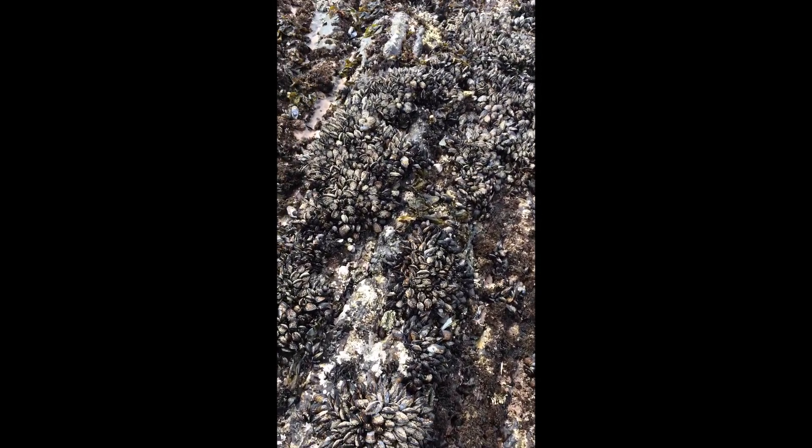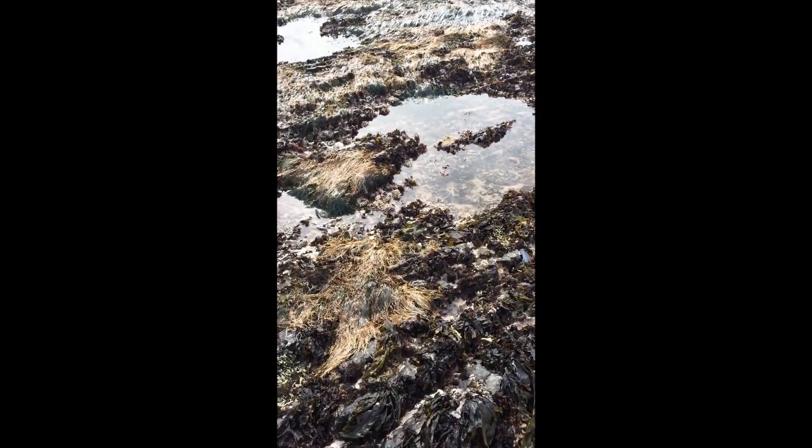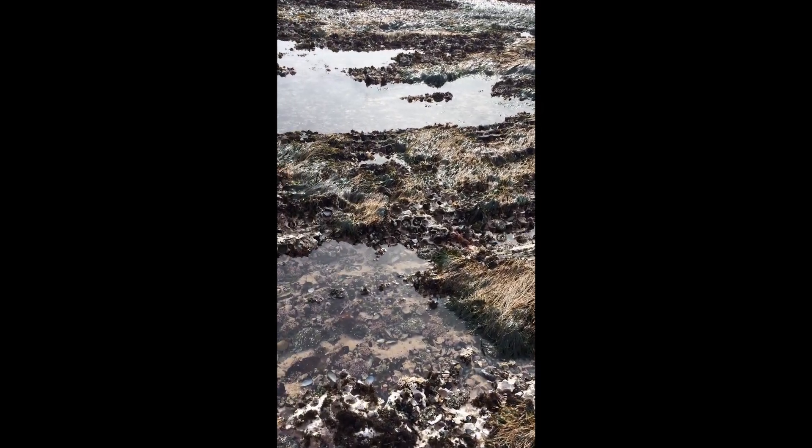On super low tide days it's really hard to pick your path because you don't want to step on any of the animals, so you've got to find the best parts of the rock where there are tons of living creatures. I'm going to make my way over to this big tide pool over here and see what there might be inside.